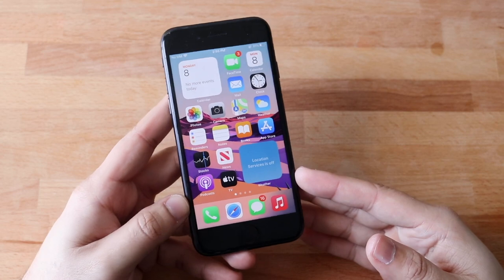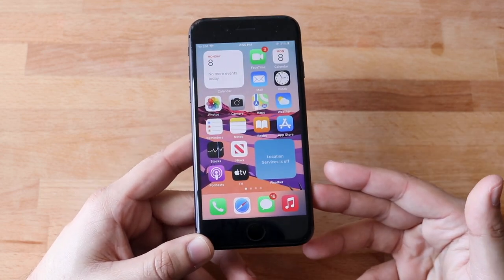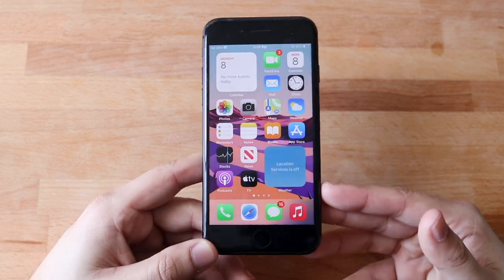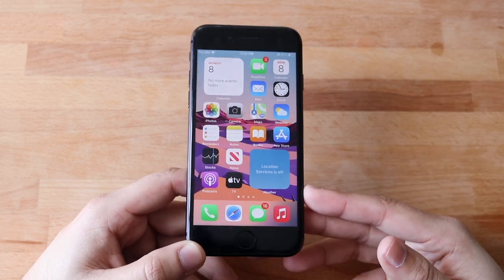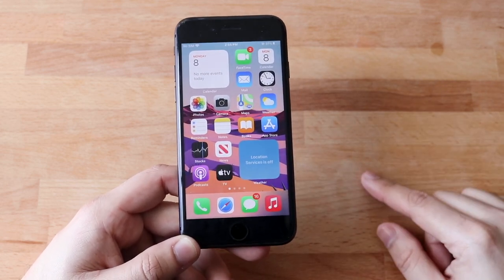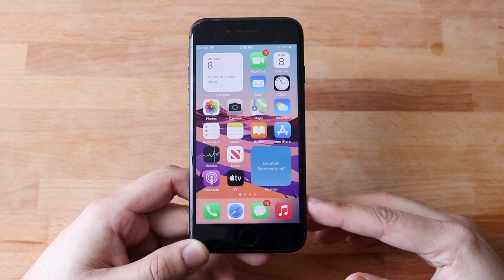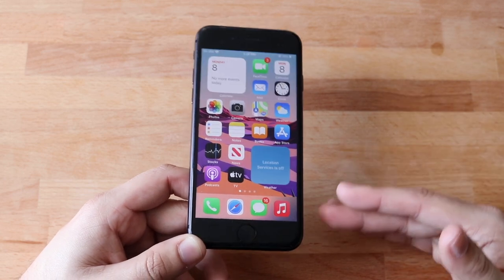So, should you go and install iOS 14.4.1 on your iPhone 8? I think 14.4.1 so far is not a crazy big upgrade. You're going to get a pretty similar experience to 14.4, but the biggest change is probably the security — you're going to get a more secure device on iOS 14.4.1 than on 14.4. So if you want the most secure device, 14.4.1 is the way to go.